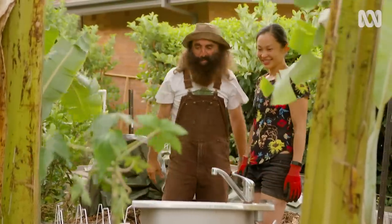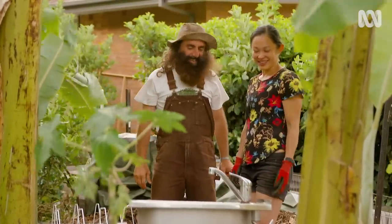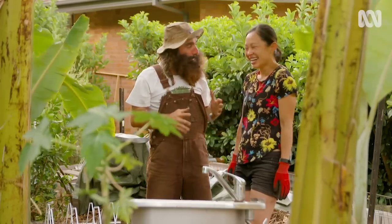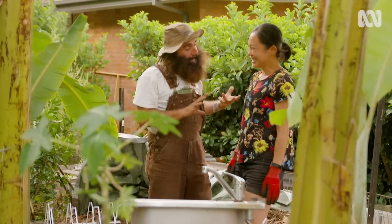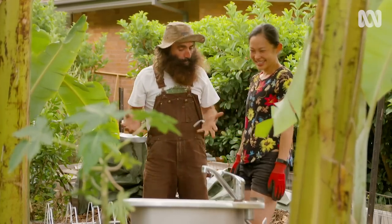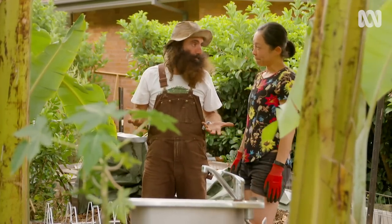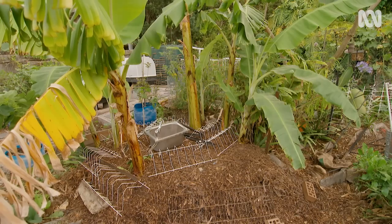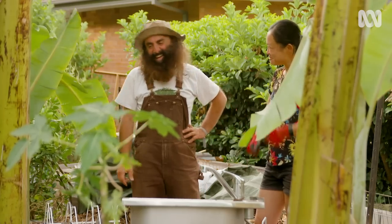There you go, Nita — your revamped banana circle. And I love that you reused my kitchen sink. Look, I can see that you're a bit of a recycler. Have you thought of catching water from the shower and bringing it down during the dry months? Oh, that's a great idea — better get my biceps going and lift some water.